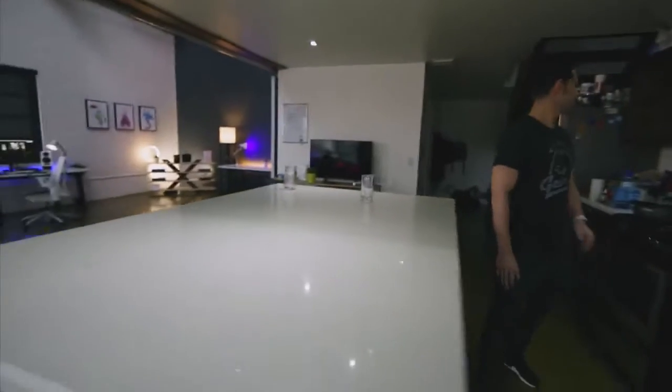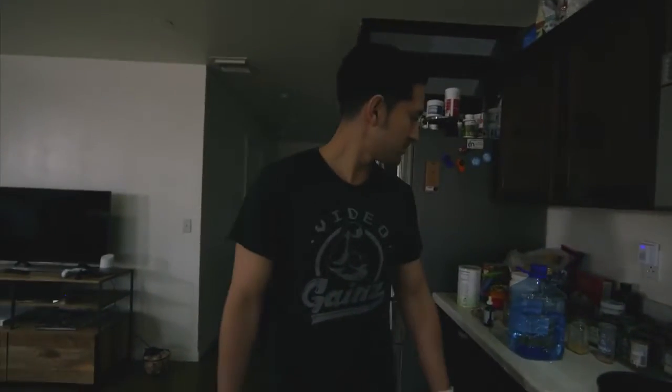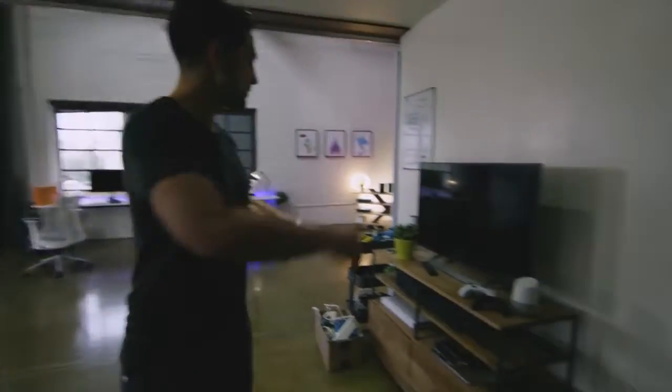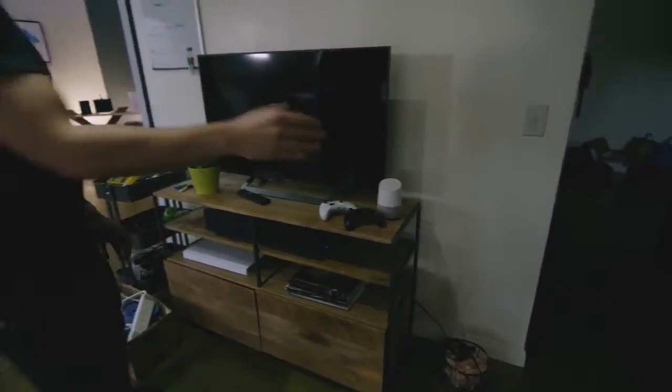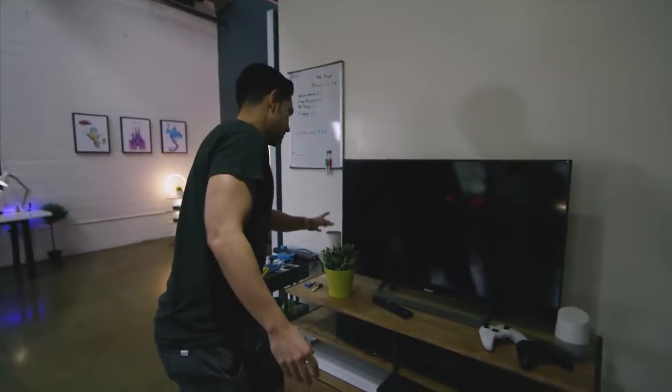Continuing along, this is some kitchen stuff — not really anything that interesting. This here is kind of like the little entertainment get-together, watch some YouTube video center. Home to the Google Home, a couple of Xbox controllers, TV, another really awesome speaker, and then the Amazon Echo right here.